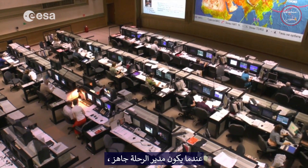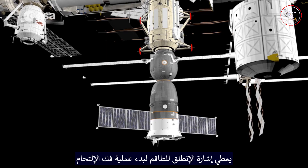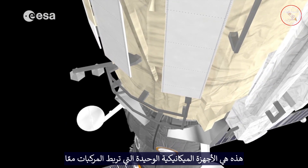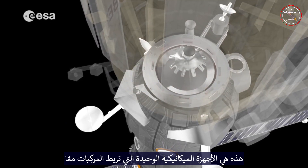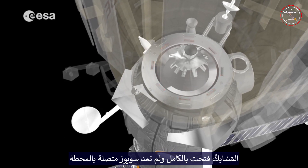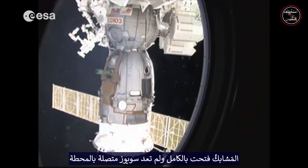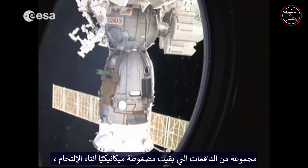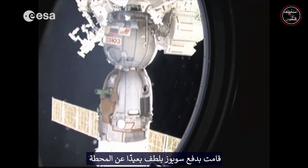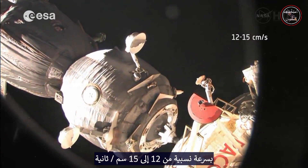When the flight director is ready, a go is given to the crew to initiate the undocking. The crew commander issues the command to open the Soyuz hooks. These are the only mechanical devices holding the vehicles together. After approximately 3-4 minutes, the hooks are fully opened, and the Soyuz is no longer firmly attached to the station. A set of pushers that were kept mechanically compressed while docked gently ease the Soyuz away from the station at a relative speed of 12-15 cm per second.